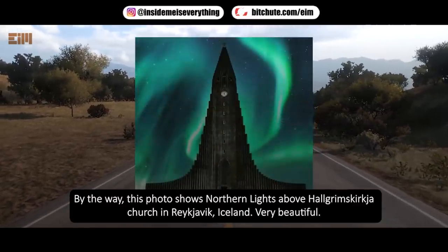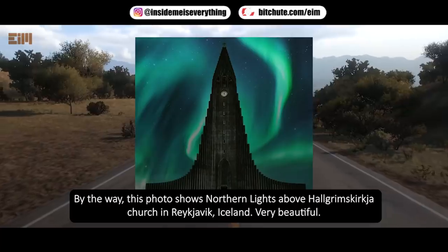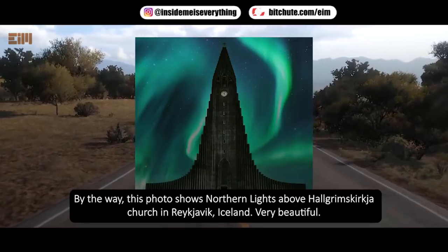By the way, this photo shows the northern lights above Hallgrímskirkja church in Reykjavik, Iceland. Very beautiful.